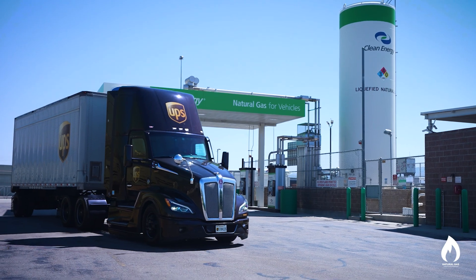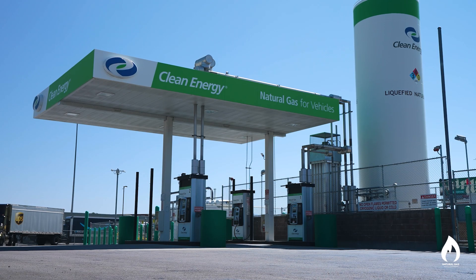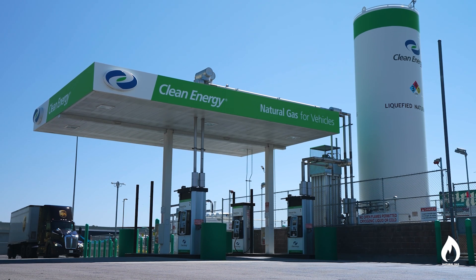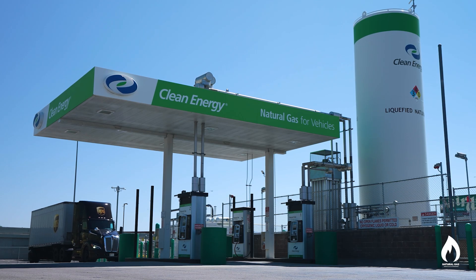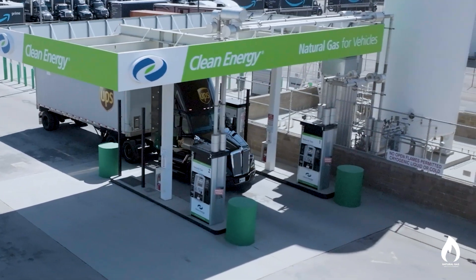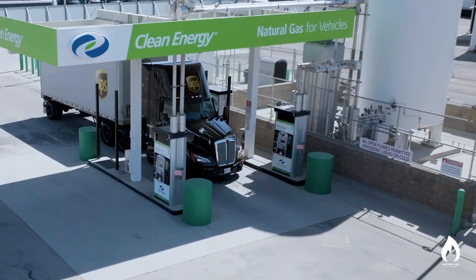We're constantly looking at expanding our network. We have 600 stations today, 200 that are tractor-trailer friendly. We look at lanes that customers are running to determine what options are available along those routes. Depending on the fleet size and how many miles they have, and what the investment cost is to build the station, it typically takes between 20 and 30 trucks to actually justify building a station.